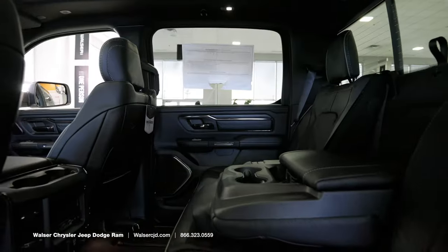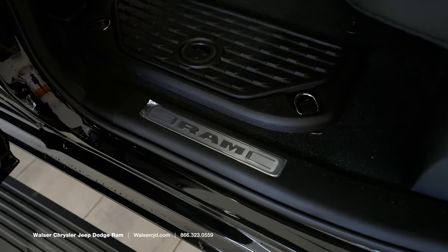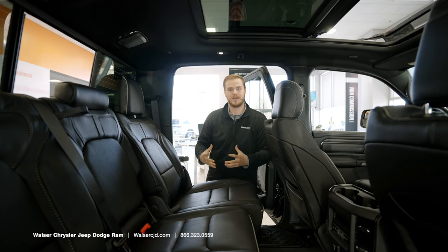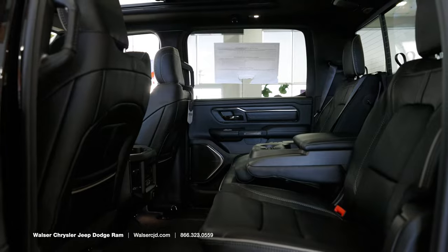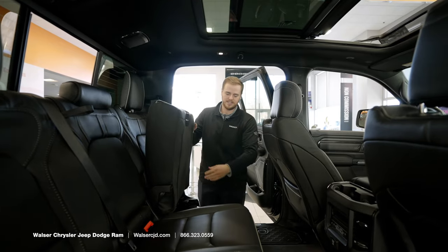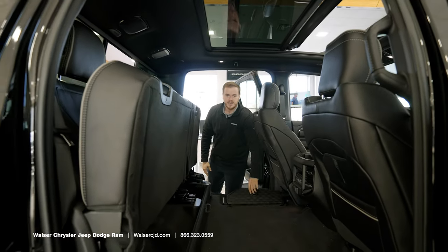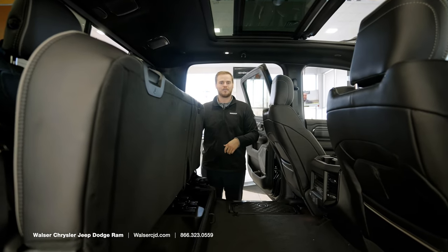Taking a look at the back seats, a few notable features: starting at the Laramie trim and up you have reclining rear seats with a lever on the bottom to adjust the back bolster, giving lots of space and comfort for rear occupants. You also have heated and cooled rear seats so anyone sitting in the back stays comfortable. With easy flip-up access there's tons of space for storage, plus additional under-seat storage to keep anything hidden and out of the way.